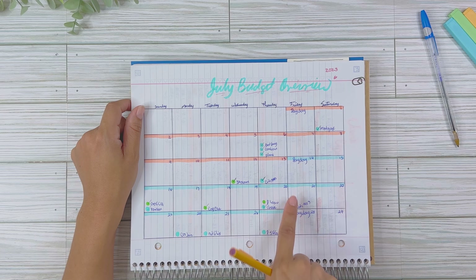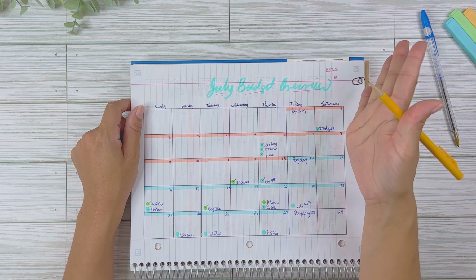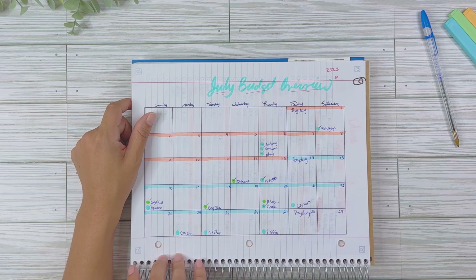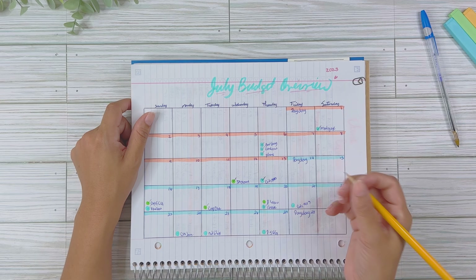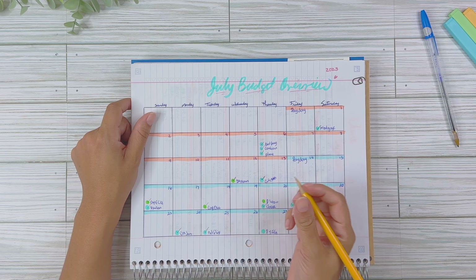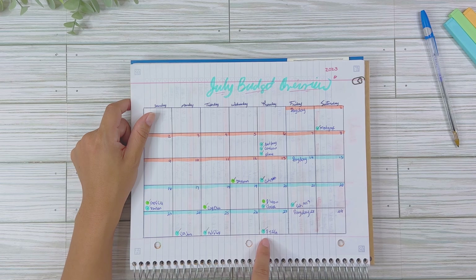My personal loan due date changed — I moved it from the 29th to the 30th, so technically it will be paid next month. I didn't do that until the beginning of the month, so that one hasn't been paid yet but will be paid by next week. The 21st payment was on auto pay and already deducted. I also sent money to my sister for Netflix, and my PG&E bill — gas and electric — has been paid for this month.